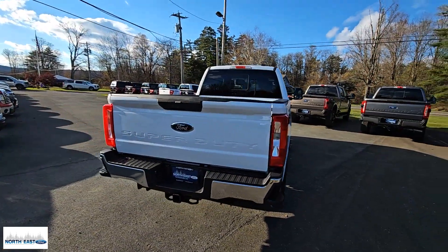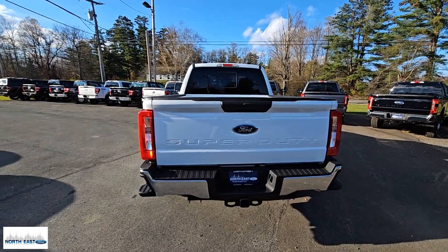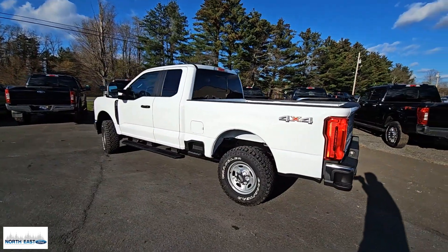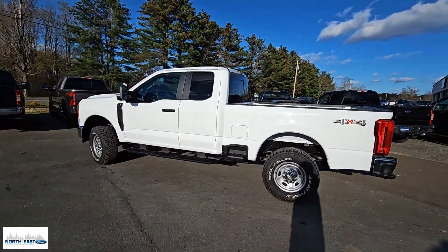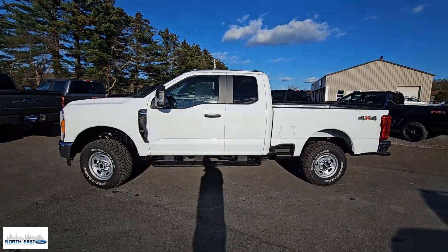These are just some of the great options this vehicle comes with: pre-collision system, keyless entry, four-wheel drive, iPod and MP3 input, satellite radio, heated mirrors, Wi-Fi hotspot, trailer hitch, Bluetooth connection, and full-size spare tire.